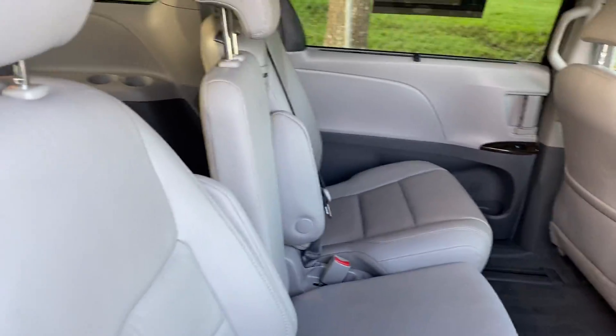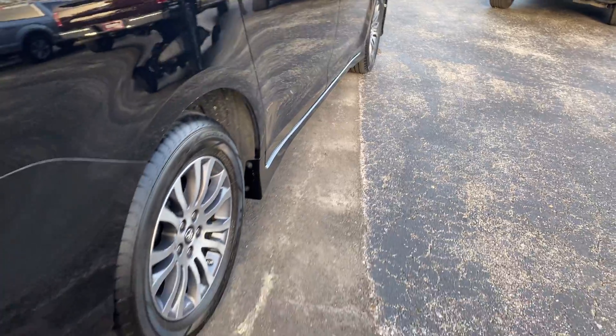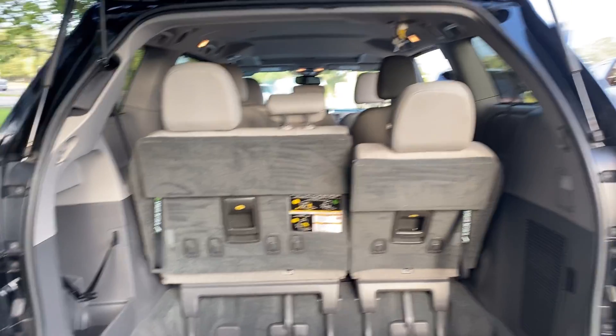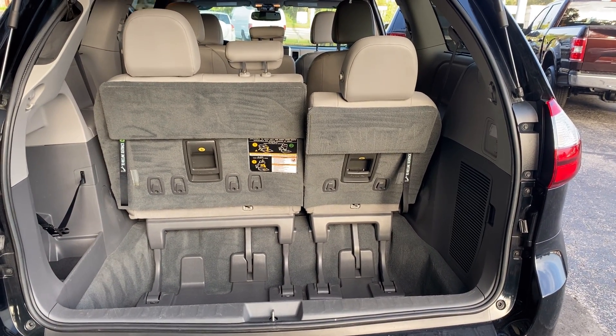Power moonroof. Look at these second row seats. Dual power sliding doors, aluminum wheels, and backup camera. Let's look at the storage from the third row seats — those seats fold down for additional storage.